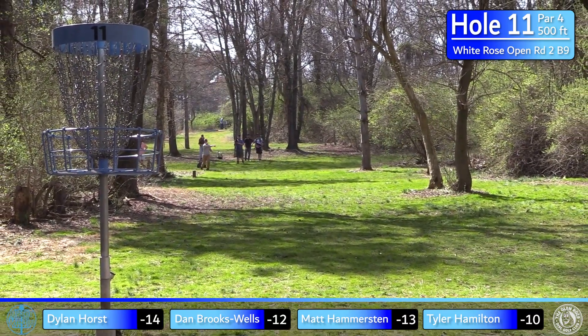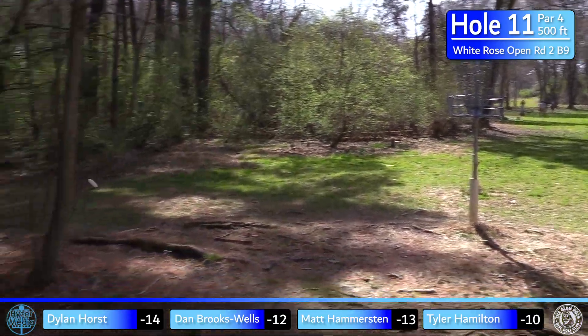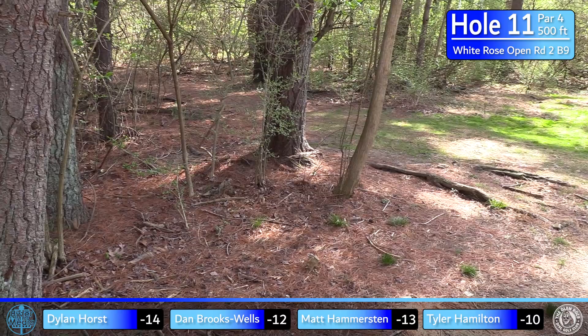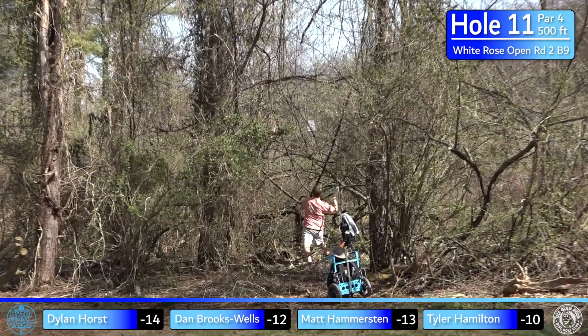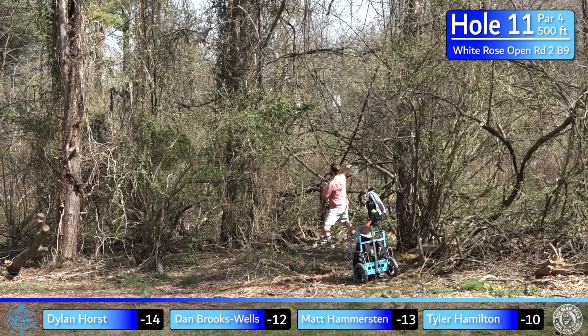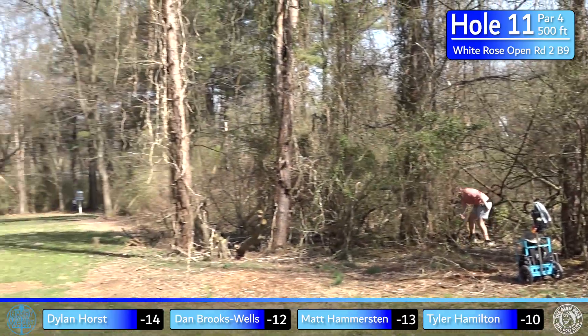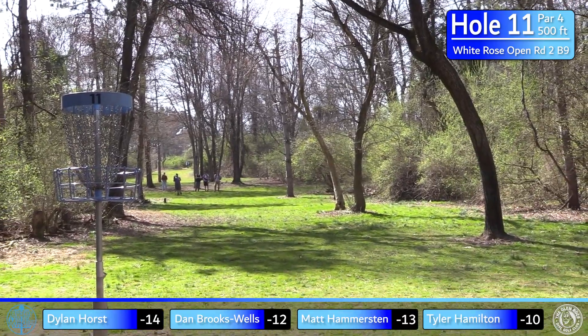I'm going with my Entropy — it's slower than my Pyro because I really want it to just sit. But I let the angle get away from me and it does not sit. It's just tough to get something to stop on this hole — just enough downhill that your disc wants to keep going. And then Tyler goes with some sort of overhand.